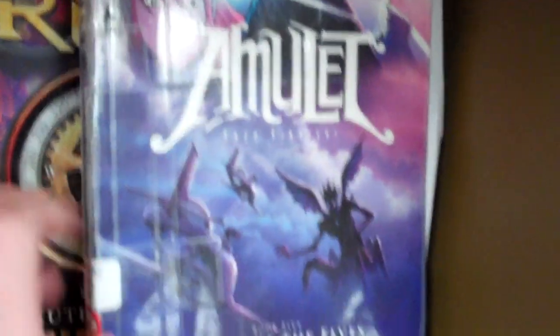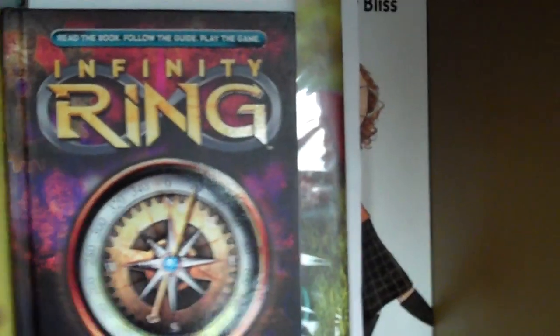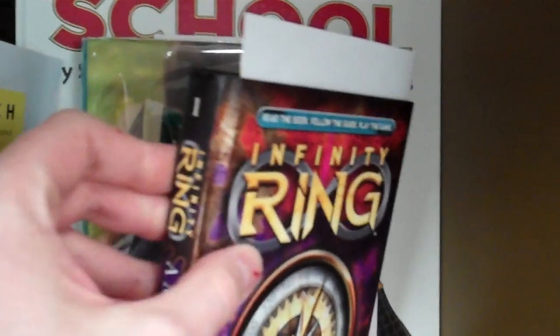The new book in the Amulet series, Prince of the Elves — Amulet is very popular here. A Dog Called Homeless by Sarah Lean. Another Love That Dog. The Infinity Ring — the first book is called A Mutiny in Time by James Dashner. It's similar in structure to 39 Clues, where you can read the book and then play the games.